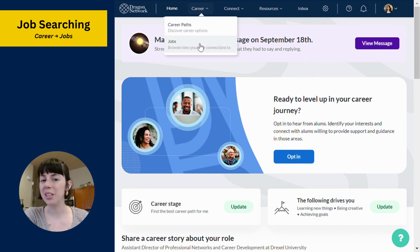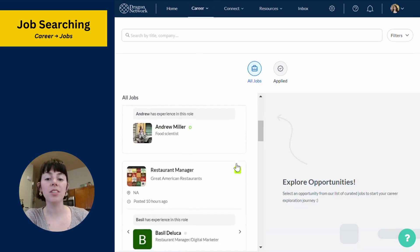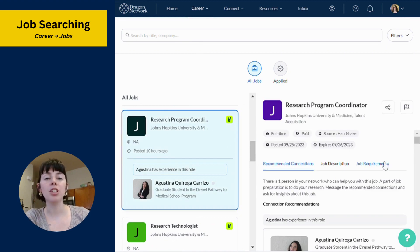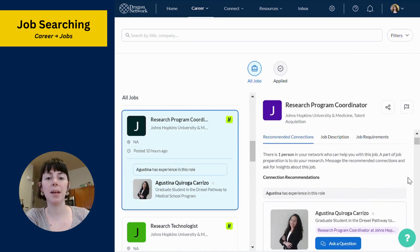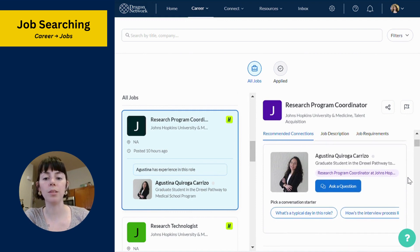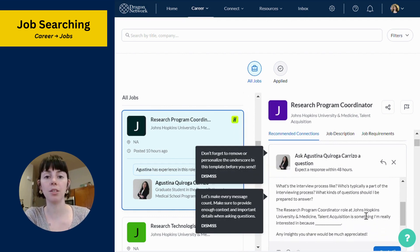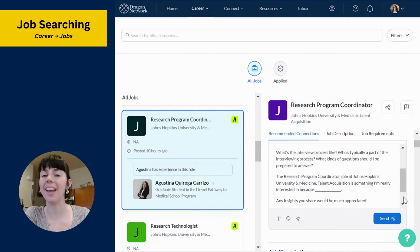Let's start with the job board. To explore thousands of job opportunities, hover over Career and click on Jobs. Dragon Network's job board is distinctly unique because it prioritizes open roles that have an alumni connection. This allows you to supercharge your job search by putting you directly in contact with alumni users who have worked or are working at that company.